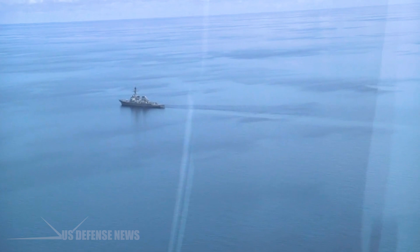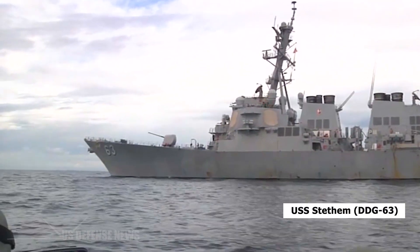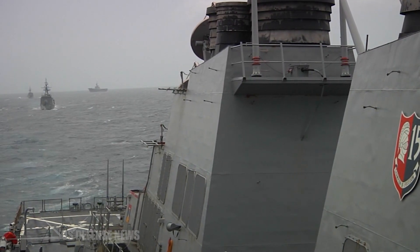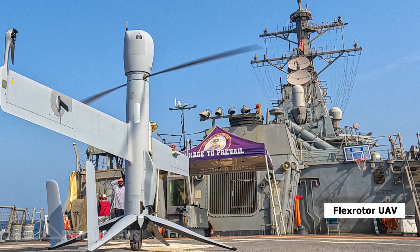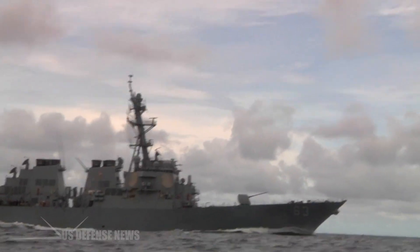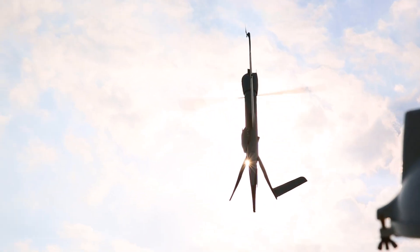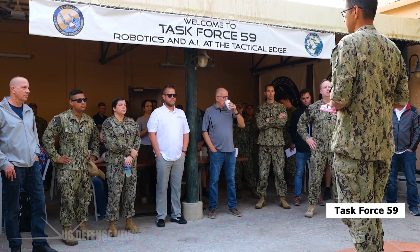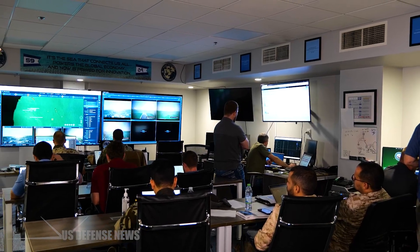The Arleigh Burke class guided missile destroyer USS Stetham DDG-63 recently demonstrated expansive maritime domain awareness utilizing Flex-rotor unmanned aerial vehicles during operations in the Gulf of Oman. The UAVs, part of U.S. Naval Forces Central Command's Task Force 59, put highly capable Intelligence, Surveillance and Reconnaissance capability in the hands of sailors at sea.